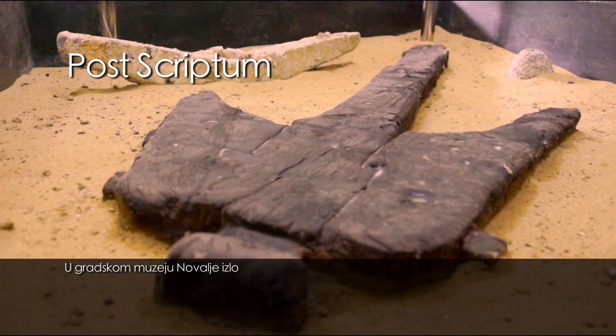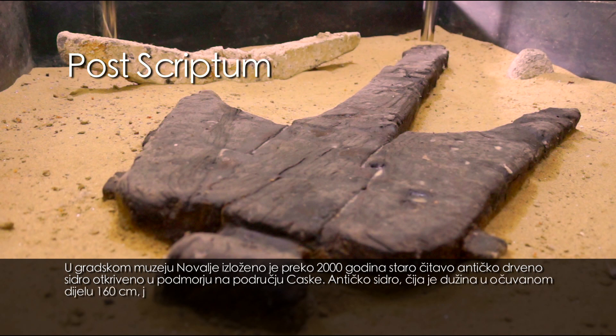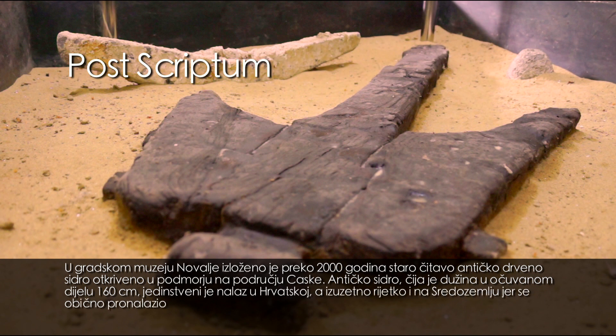U Gradskom muzeju Novalje izloženo je preko 2000 godina staro čitavo antičko drveno sidro, otkriveno u podmoru na području Caske. Antičko sidro, čija je dužina u očuvanom dijelu 160 cm, jedinstven je nalaz u Hrvatskoj, a izuzetno je rijetko i na Sredozemlju, jer se obično pronalazio samo njegov metalni dio.